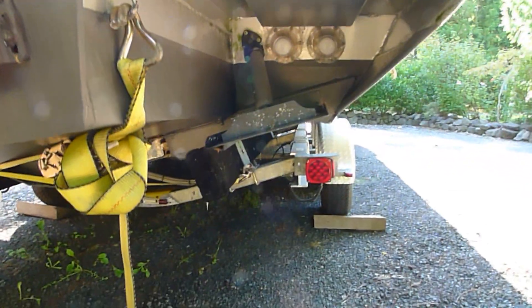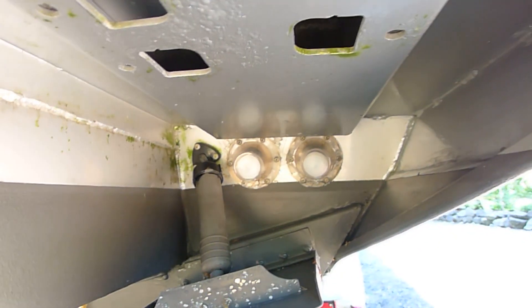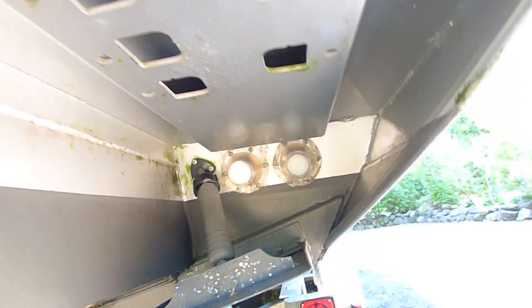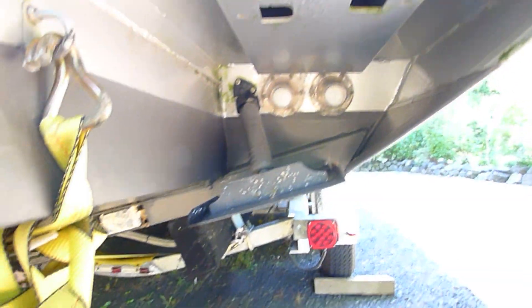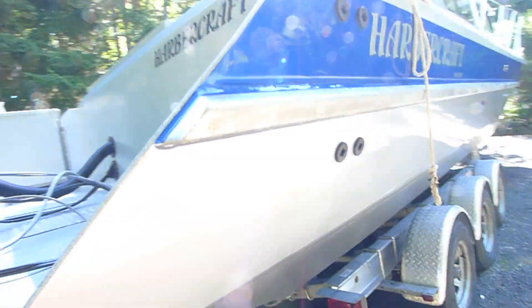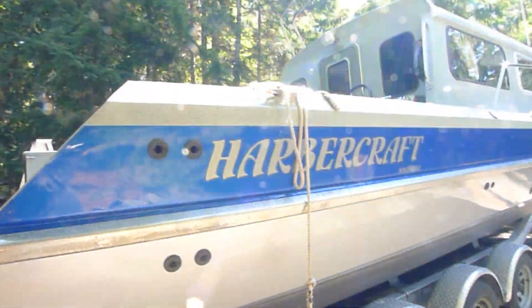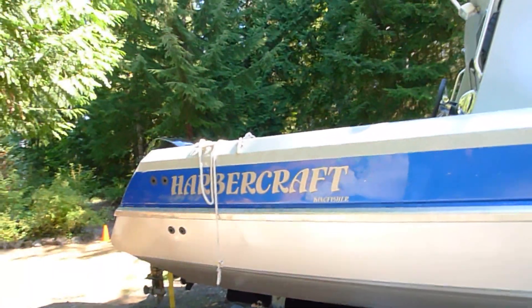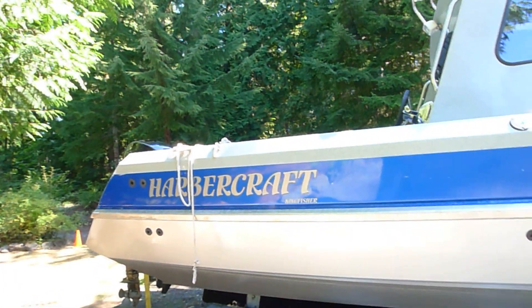4 trim tabs and 2 scuppers for the cockpit. 4 total controls for the kicker as well as the big motor, in the cockpit and in the cabin. 7-foot.